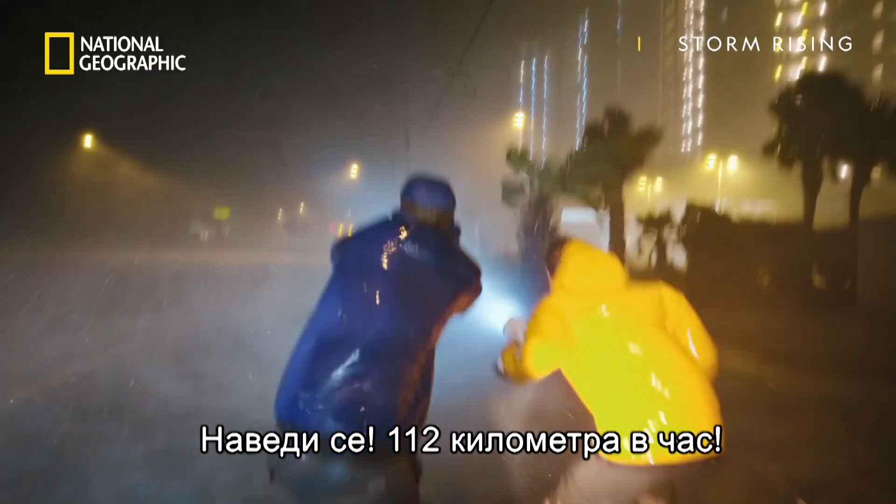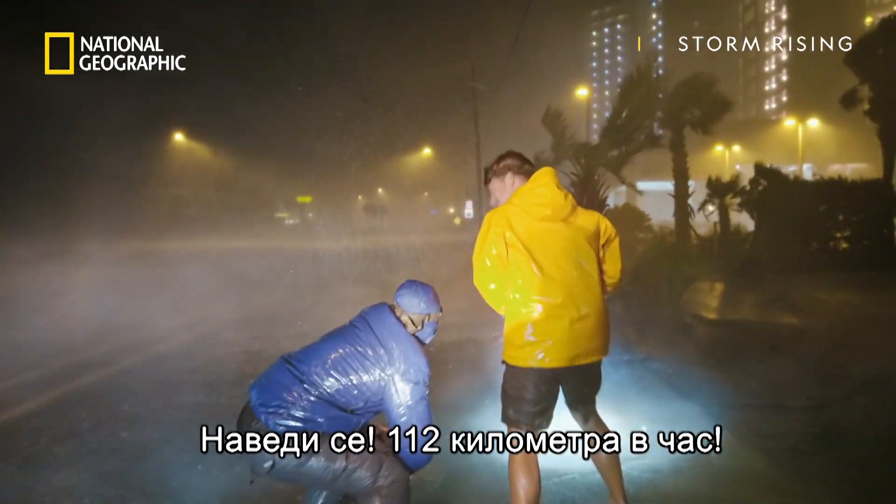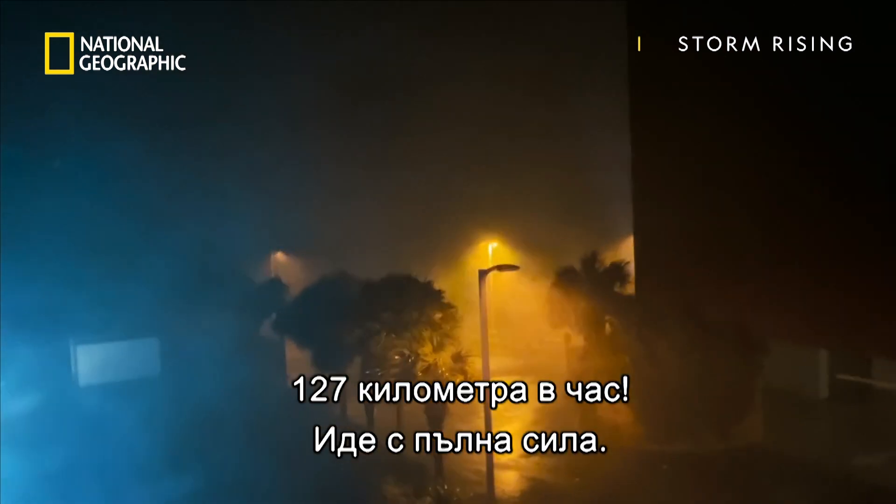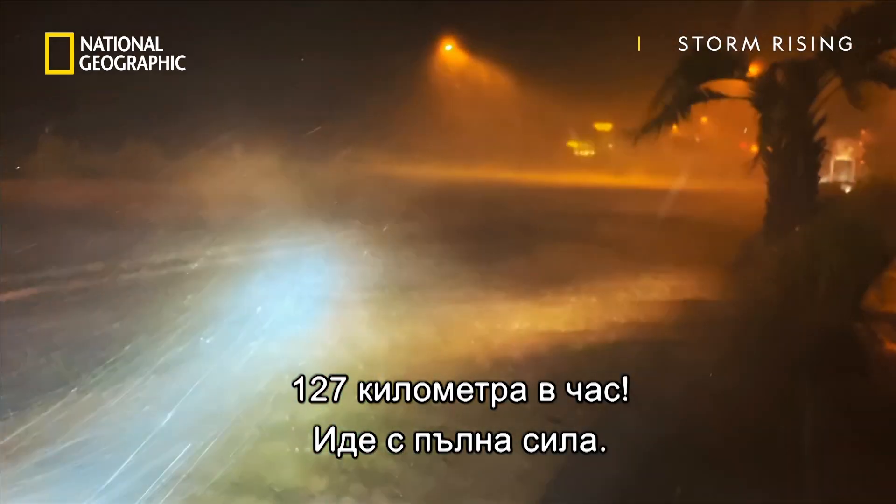Got to get low! Seventy miles per hour! Seventy miles per hour! Holy crap! Seventy-nine miles per hour!